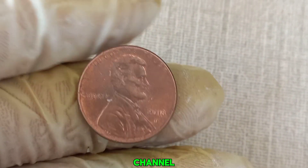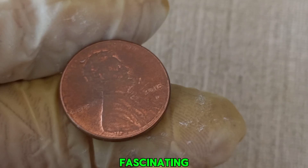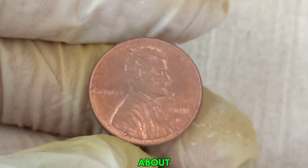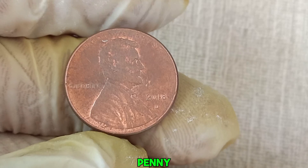Hey coin enthusiasts! Welcome back to our channel, where we dive into the fascinating world of coin collecting. Today, we're going to talk about the 2018 D Lincoln penny and why some people believe it could be worth a small fortune.